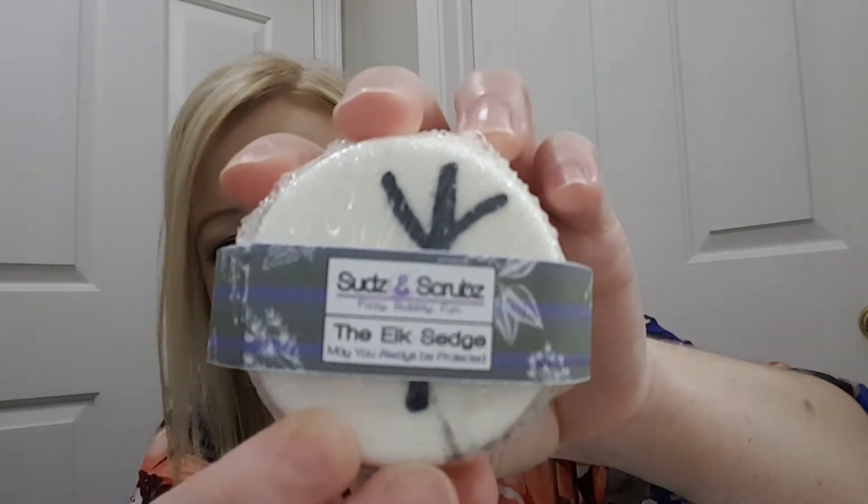But here we got another one — it's called the Elk Sedge. And it has another symbol on it. It smells really good too. I really enjoy using these. I was hoping for a few of these.